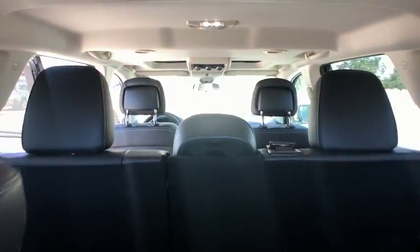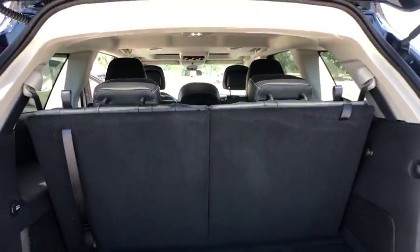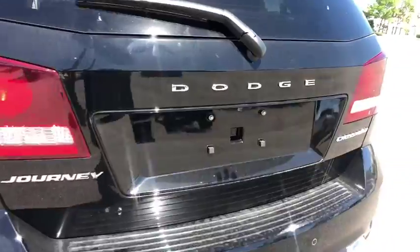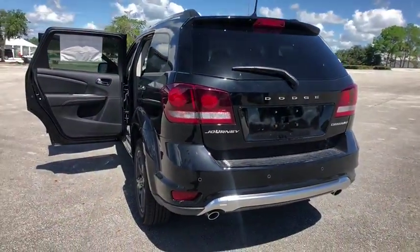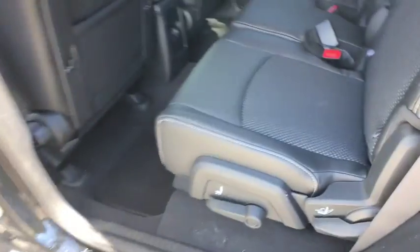Keyless entry, stability control, steering wheel audio controls, anti-lock braking system, traction control, leather-wrapped steering wheel, Bluetooth, power steering, adjustable steering wheel, aluminum wheels, cruise control, floor mats, keyless start.